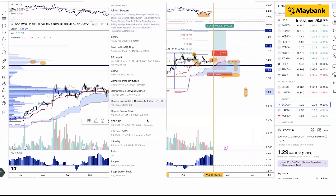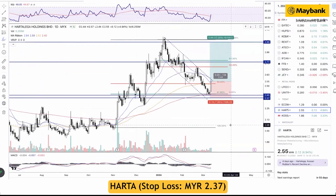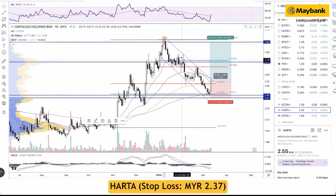Moving to the second trading idea, we look at glove stocks, where we notice some interest coming back. Starting with Hartalega, the correction since the peak in January appears to have been completed. We've seen multiple three-legged corrections, and the rebound occurred at a critical resistance-turned-support level, within the major 200-day moving average and the 61.8% Fibonacci level. Yesterday's up move was followed by high trading volume.